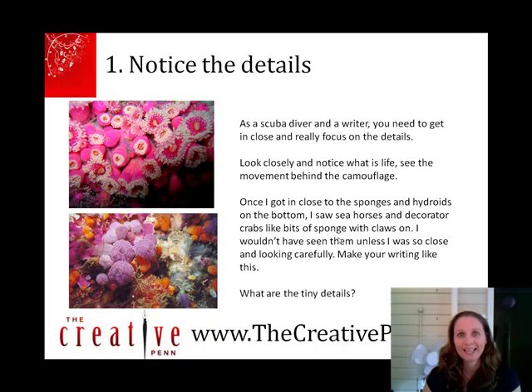So first of all, why is scuba diving like writing? Well, noticing the details is really important. As a scuba diver and a writer, you really need to get close and have a look and notice the little things. If you're a writer, you want to notice how people speak, what they're wearing, what the weather's like, what the smells are. And when you're diving, you can't just be hanging around in midwater looking for big stuff — you have to get down close, especially if the visibility isn't very good.